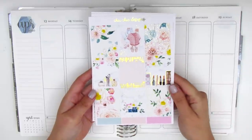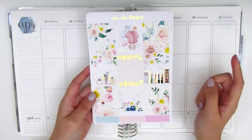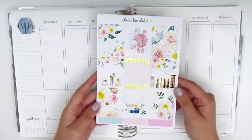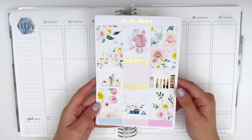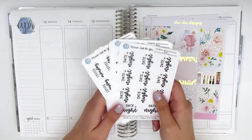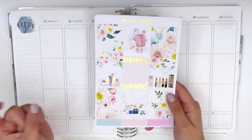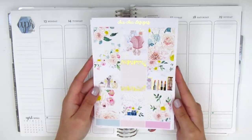I'm going to link it down below. For this collab we're both going to be using this kit from Chic Chic Designs, and in addition to that, as you can tell from the title, this video is also going to be a giveaway. We're going to be picking two winners and each person is going to be receiving $20 of shop credit to both Honey Inked and Planner Just For You, which is the shop that carries my hand lettering stickers.